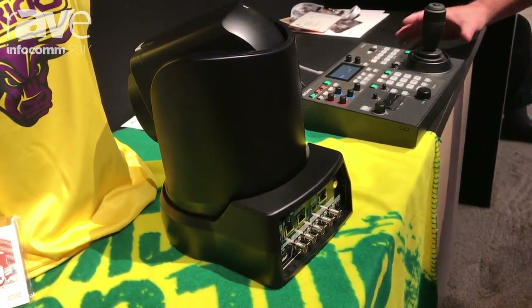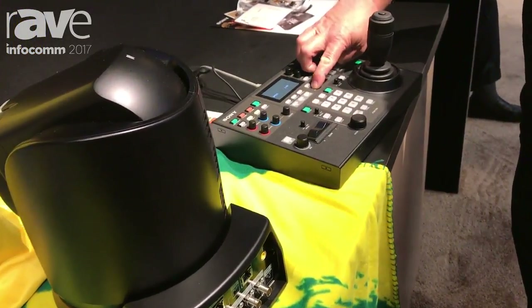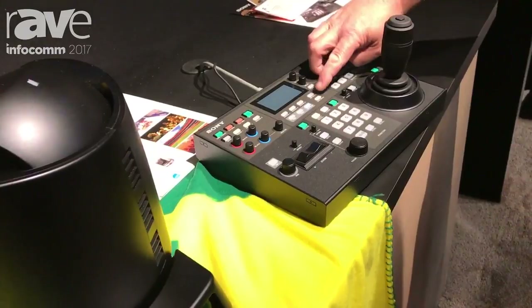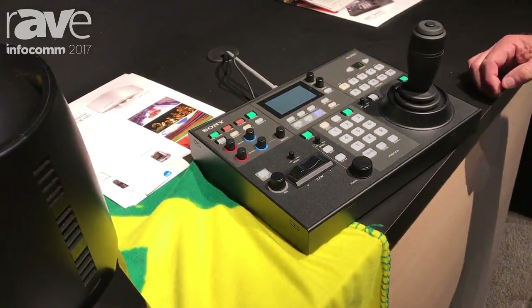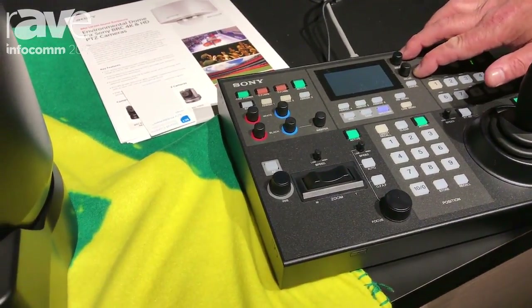The other thing we're highlighting is our new RMIP500 controller. It's a fantastic controller for professional camera control, with the ability to do IP assignments to the cameras automatically.